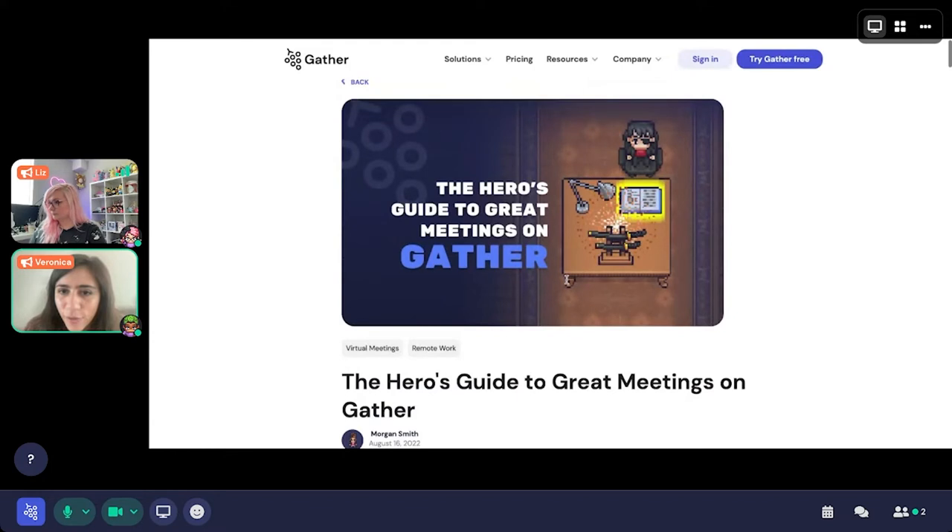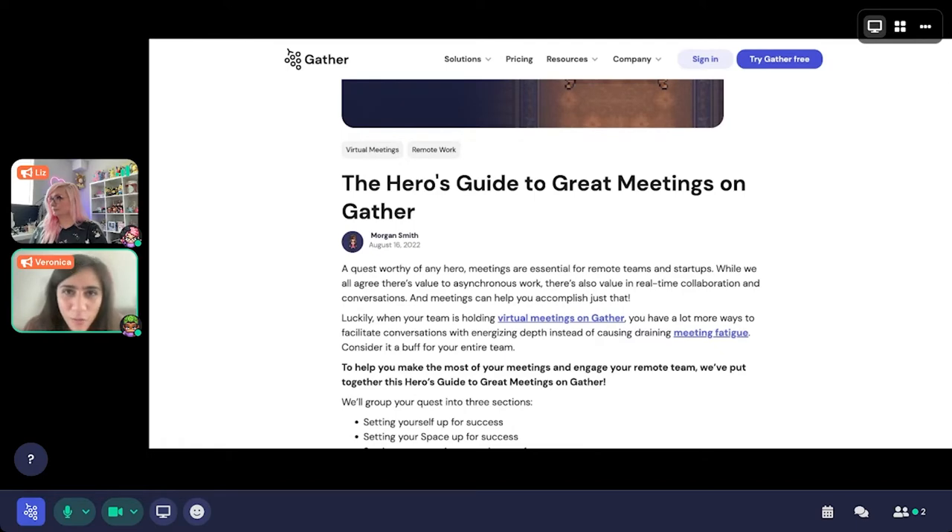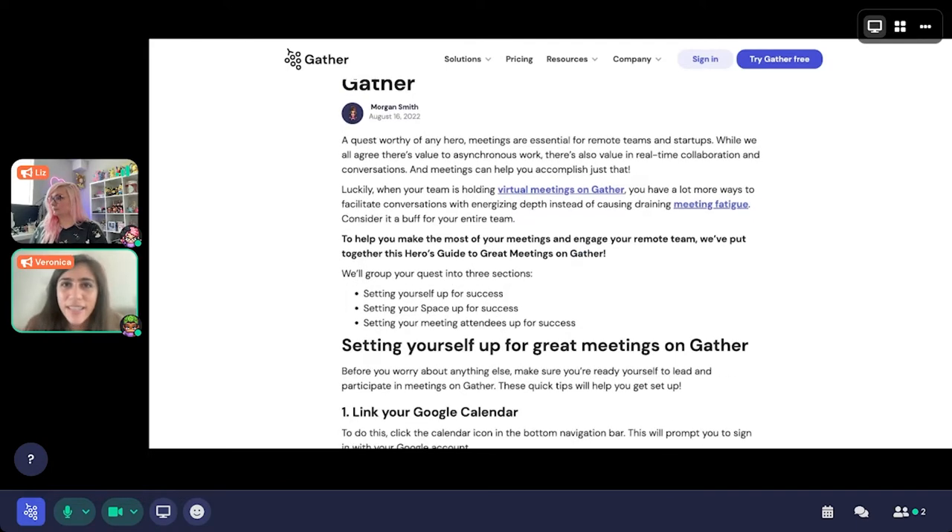Liz confirms the stream is already sharing. Hi everybody, I'm Liz from community at Gather, just making sure all the buttons are working. Welcome! The Hero's Guide to Great Meetings on Gather can be found on our blog. We wanted to walk through the article and show you how some of these things can be put together in practice in your own Gather office space.